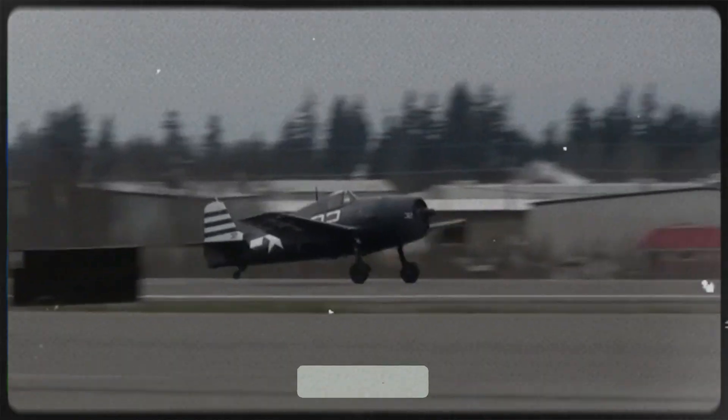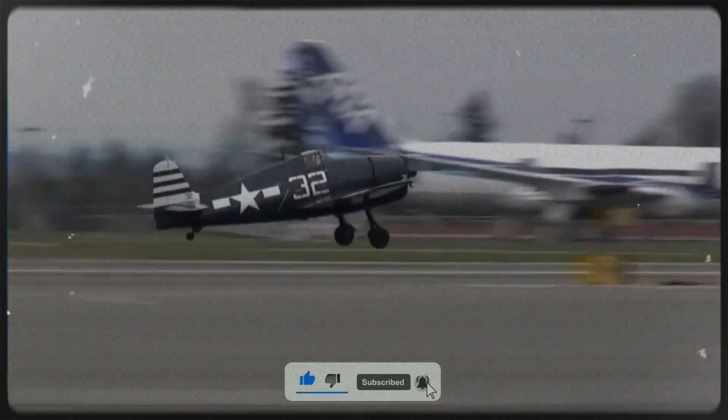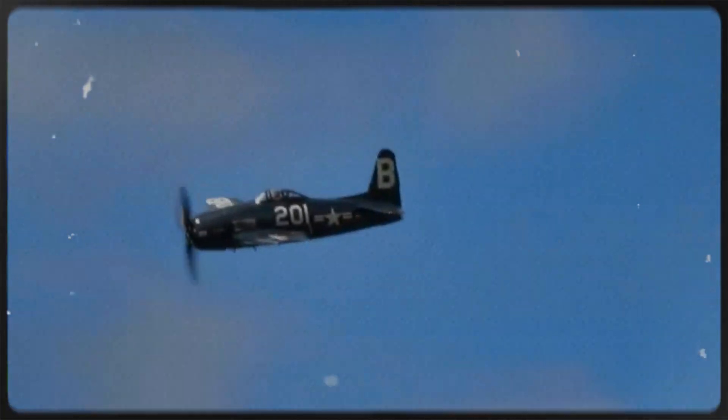It was not the flashiest nor the absolute fastest, but it was the most reliable partner a naval aviator could ask for in the darkest hours of World War II. Built to take a punch, built to strike back, and built to come home.